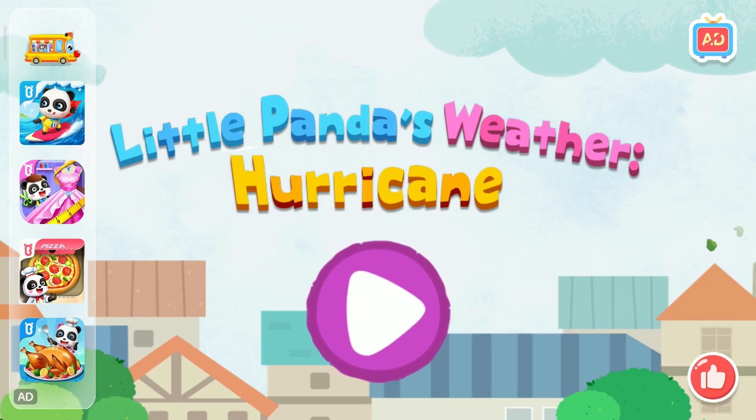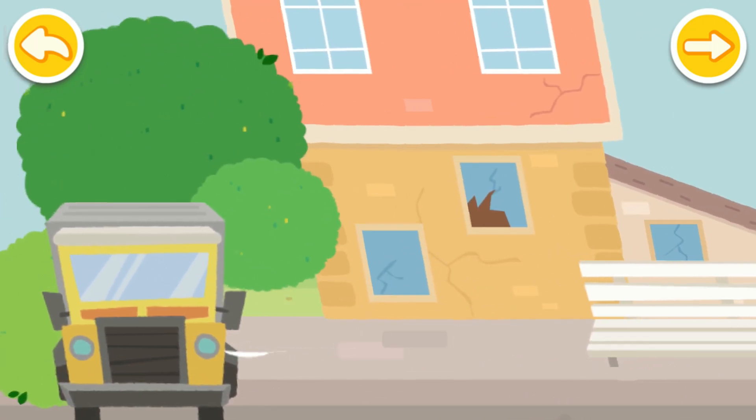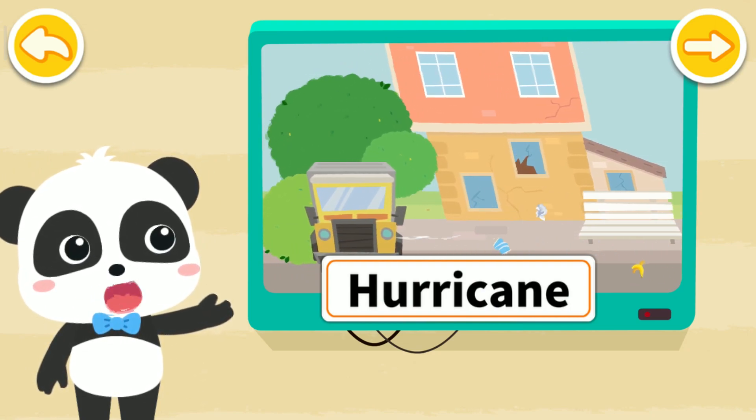Little Panda's Weather Hurricane. Hi, I'm Kiki. This type of weather is called a hurricane. Let's get to know it.